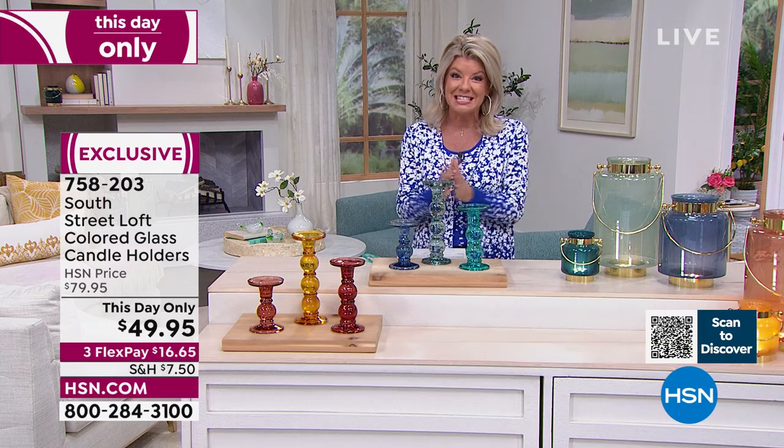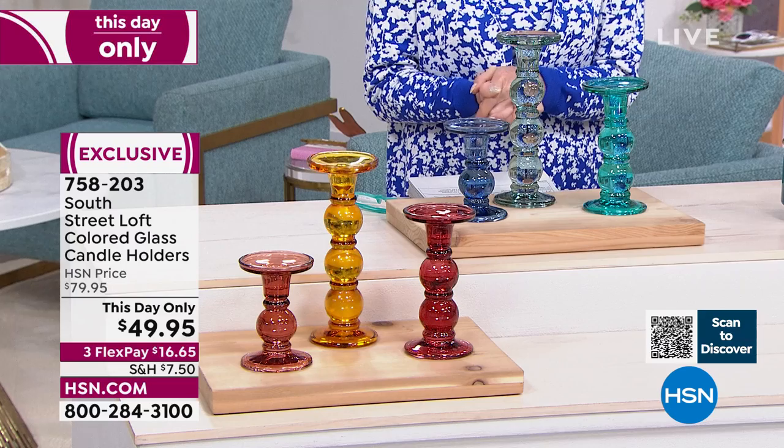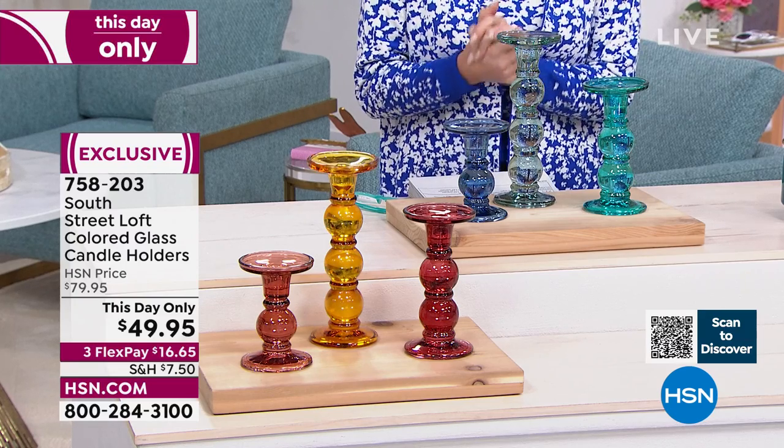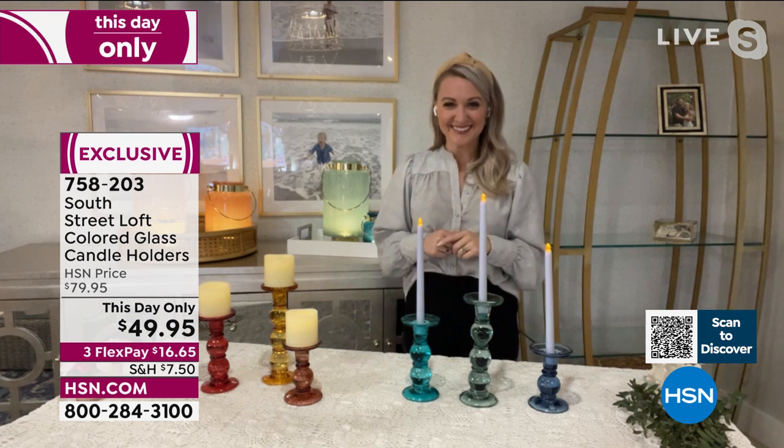How exciting is this — all three of them at this day-only price of $49.95, also available with three flex payments. We have Stephanie Rantz, our home expert representing South Street Love. Great to see you, Stephanie.